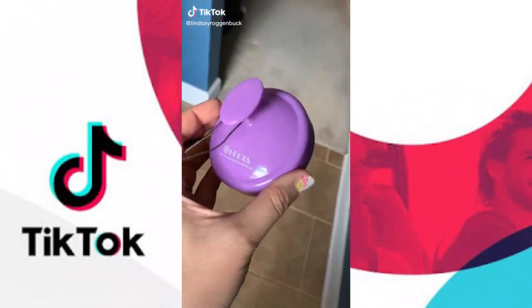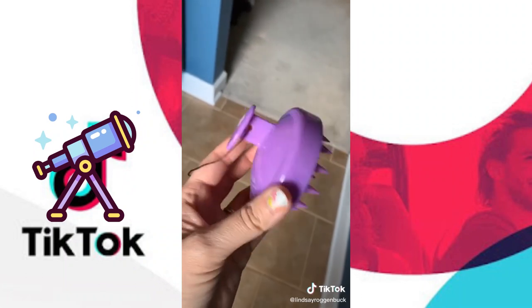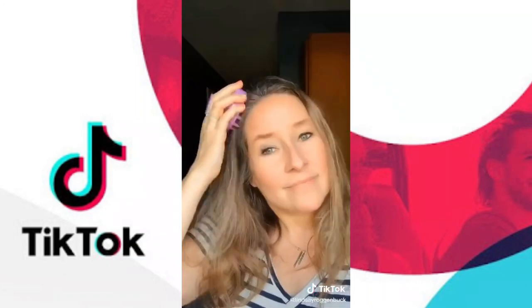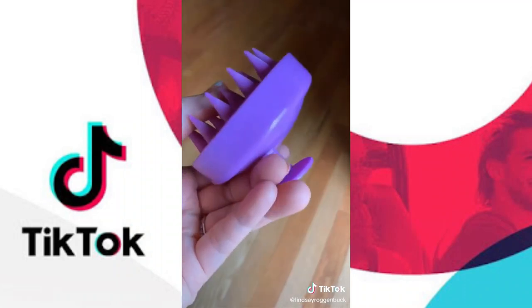Another favorite I've been loving from Amazon — this new silicone hair scalp massager. I love to use this in the shower to massage in my shampoo and conditioner. The soft silicone brush head will help reduce hair loss and dandruff. I also use it to massage in dry shampoo on days I don't wash my hair, and it's nice and gentle for kids at bath time to help reduce scalp flaking.